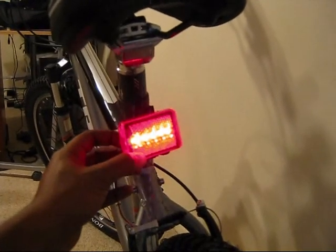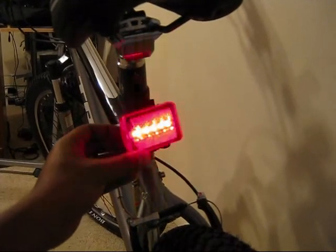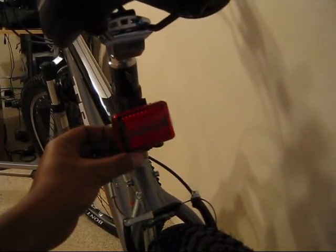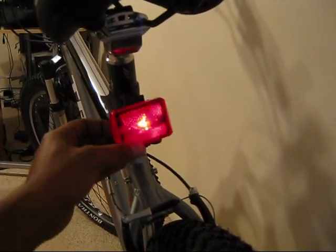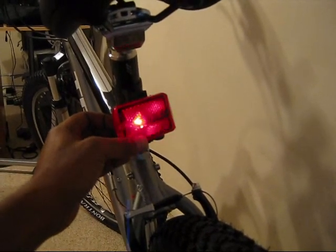It also came with this — a taillight, which has different features. It's got a number of features actually. Pretty neat, and it's bright. You can probably tell in this video.